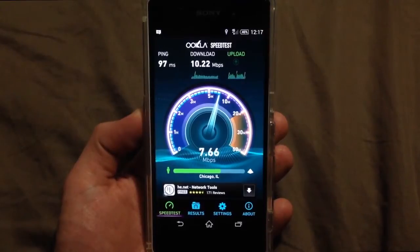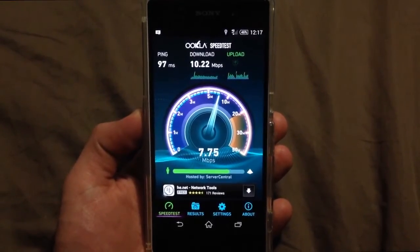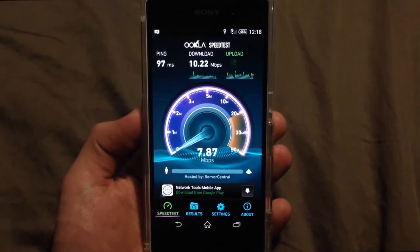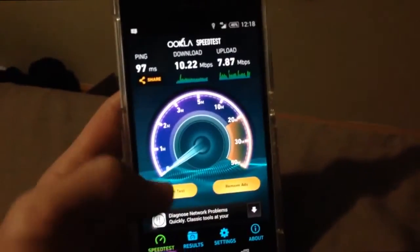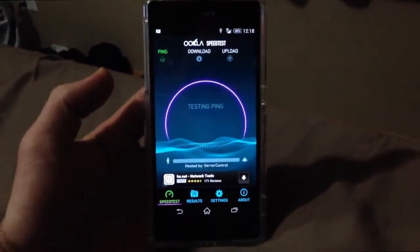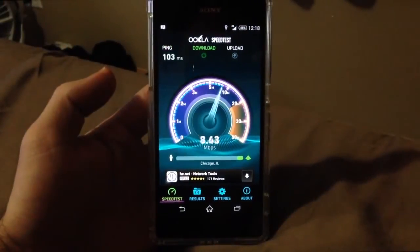Looking like 7.7 — let's see what it gets. 7.87 is what it got and the ping was 97 milliseconds. So we're going to do another test just for good measure, see if we can get a little higher download for you guys.